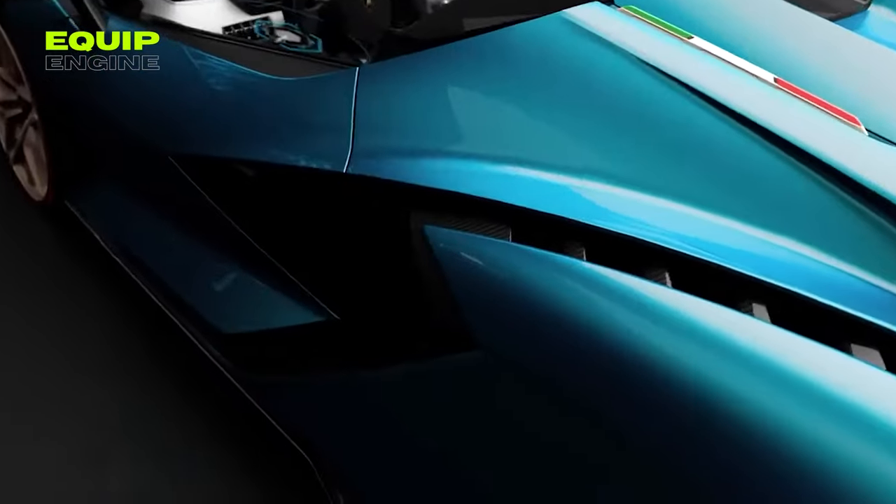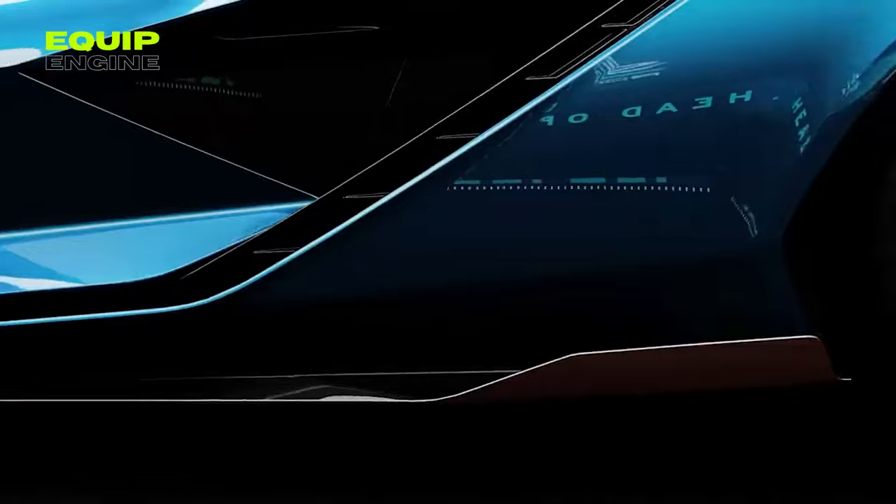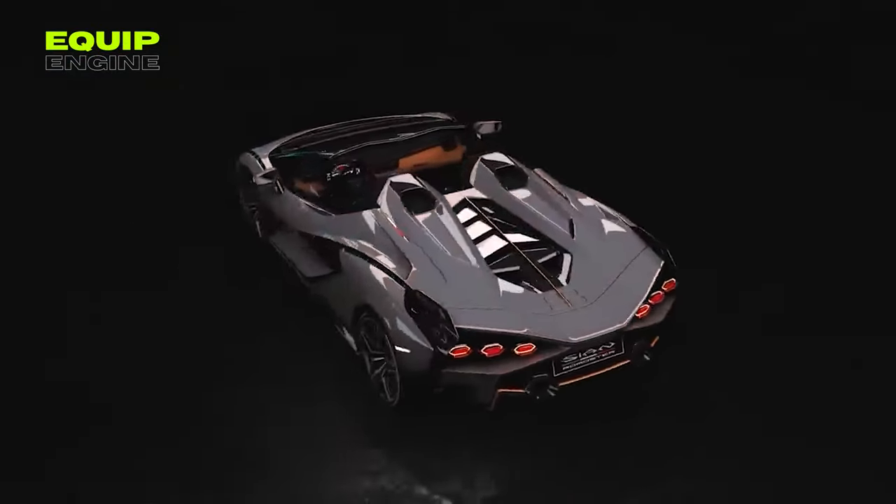Though already sold out at $3.7 million each, you can virtually experience its power in Forza Horizon 5, where a CN Roadster was given away in December 2022.